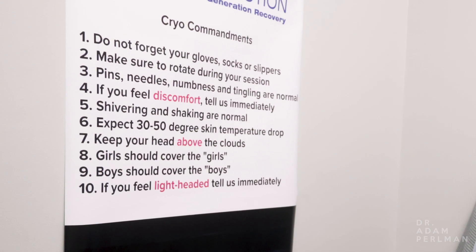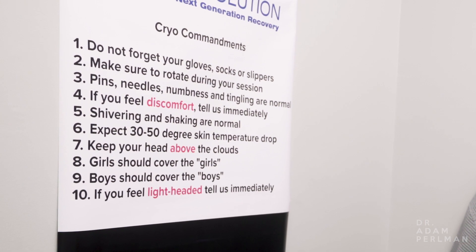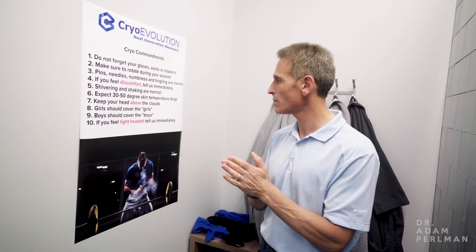Reviewing the rules here — the cryo commandments. Put on some gloves. I'm going to rotate when I'm in there. Pins, needles, numbness and tingling are normal. Keep your head above the clouds. Girls should cover the girls and boys should cover the boys. Interesting. I'm going to get changed and we'll see how it goes.